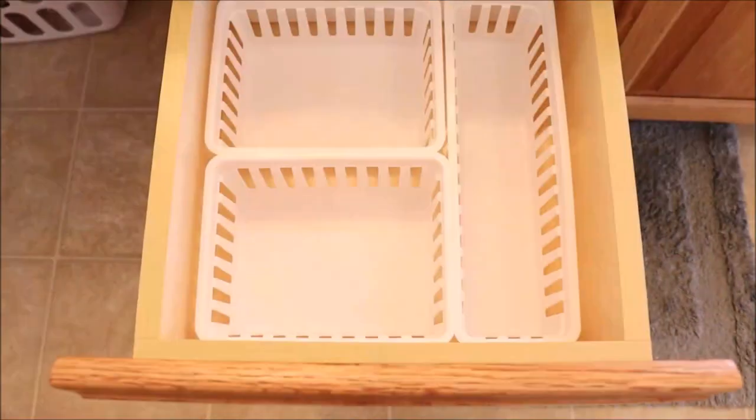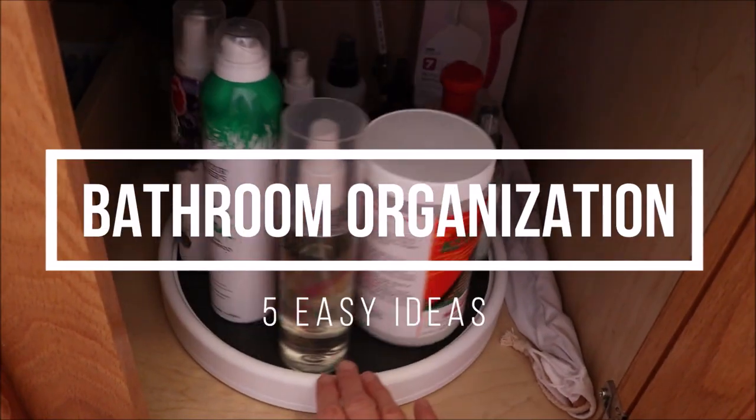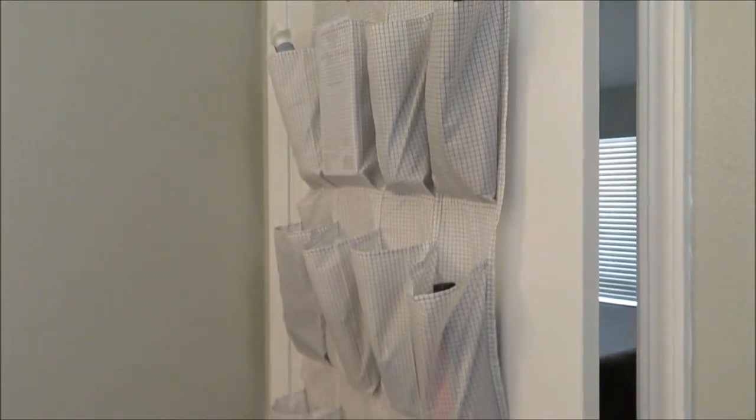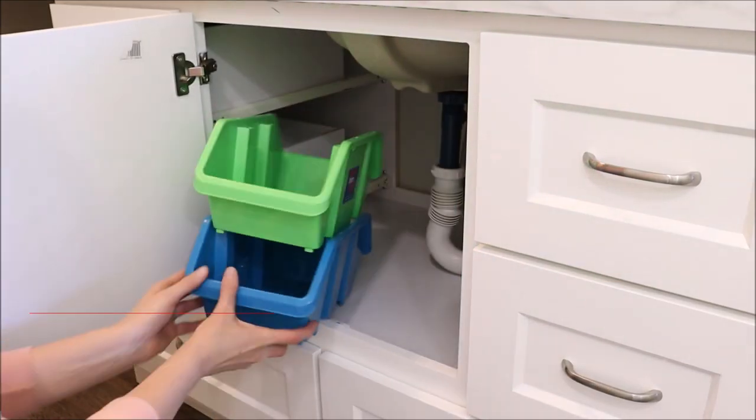Hey guys and welcome back to my channel. Today I'm going to share with you five easy bathroom storage ideas that are budget friendly and can be especially utilized in a small bathroom. I'm going to take you around to all of our bathrooms and show you the different storage solutions that I have. So let's jump right in and get started.